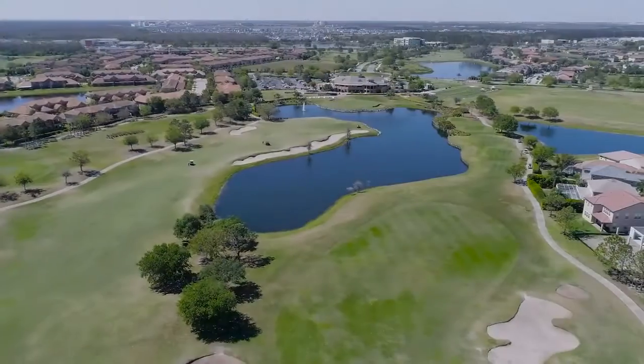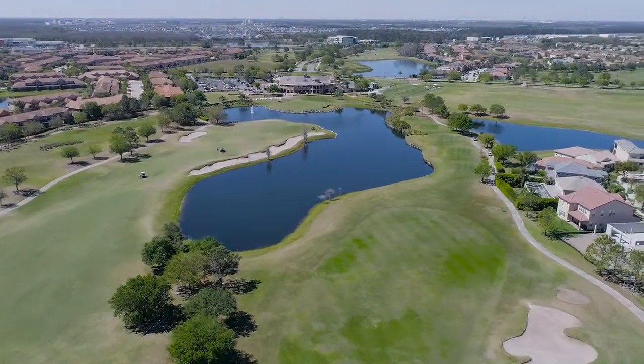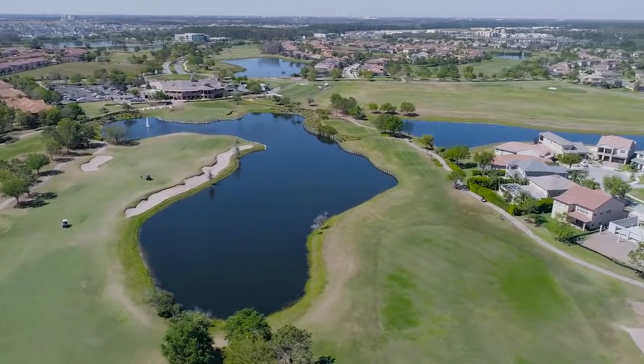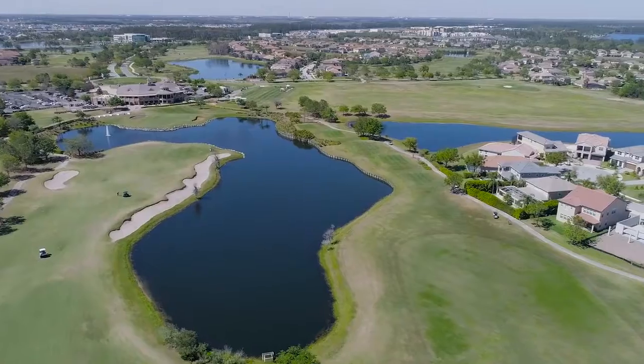This community is located two minutes from the VA Medical Center, Lake Nona Town Center, and five minutes to USTA's national campus with more than 100 courts and state-of-the-art training facilities.